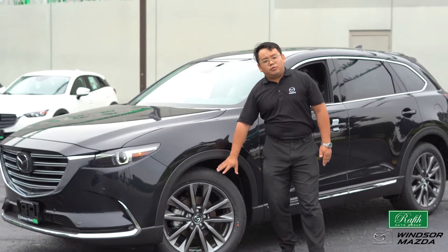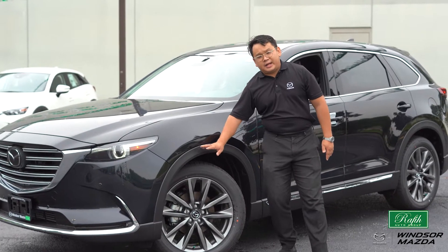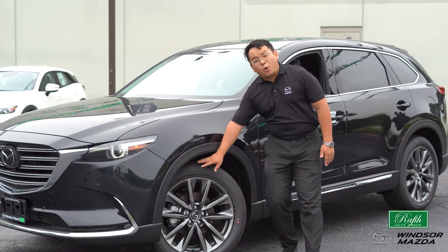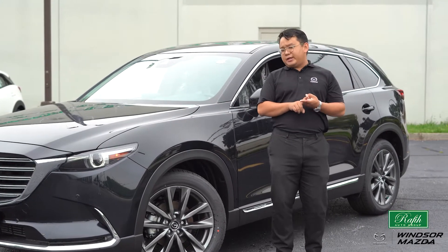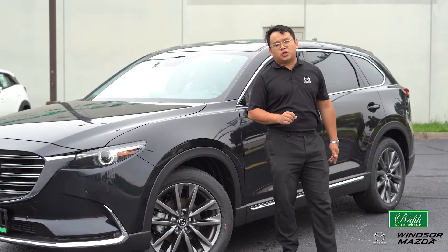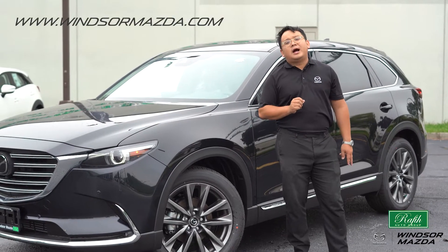Very nice chrome finish 20-inch wheels together with very quiet tires on all four wheels — 20-inch is standard on the CX-9 Signature. We also have some optional wheels available on Mazda.ca.